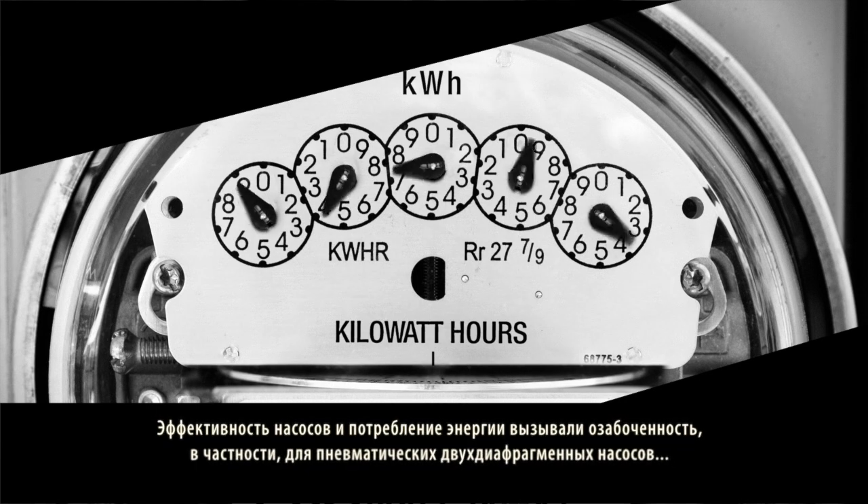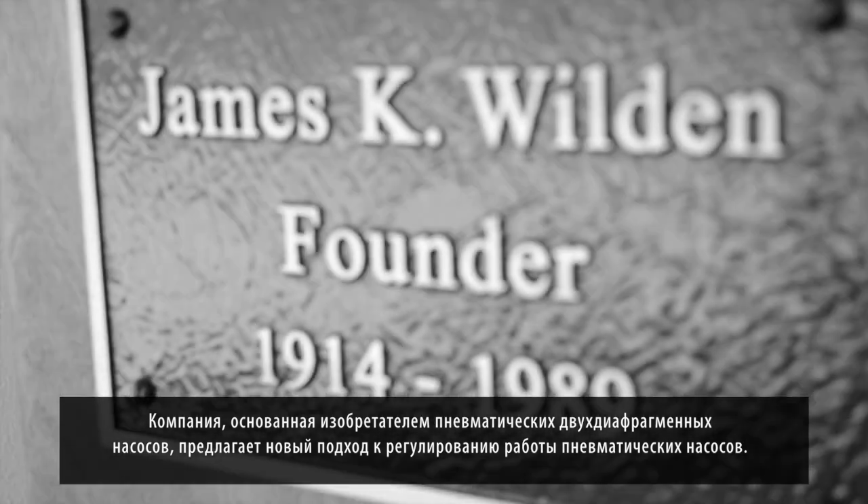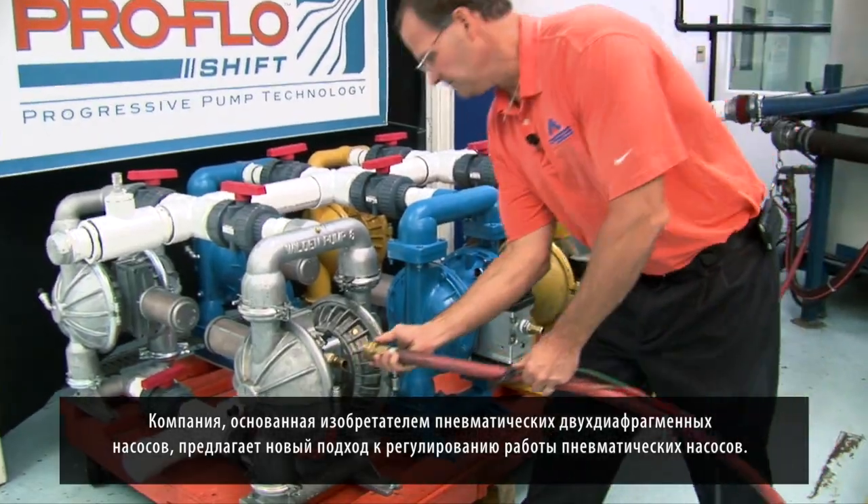Pump efficiency and energy consumption have been a concern, in particular for air-operated double diaphragm pumps — until now. From the company founded by the father of AODD pumps, a new way to control air.